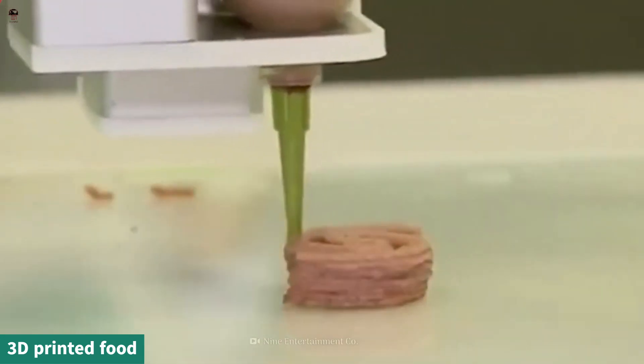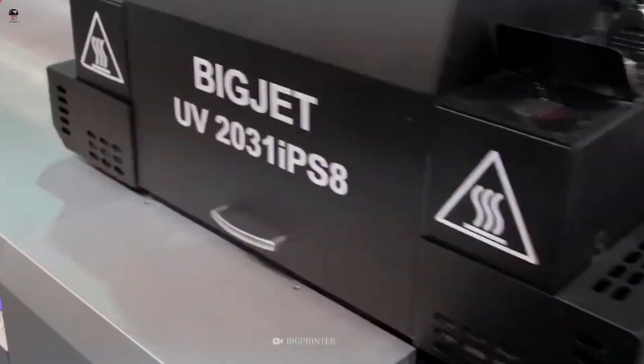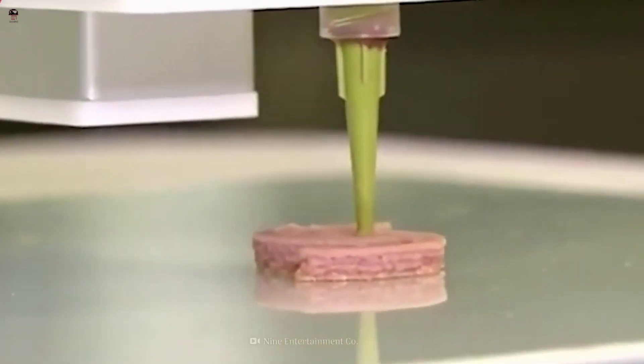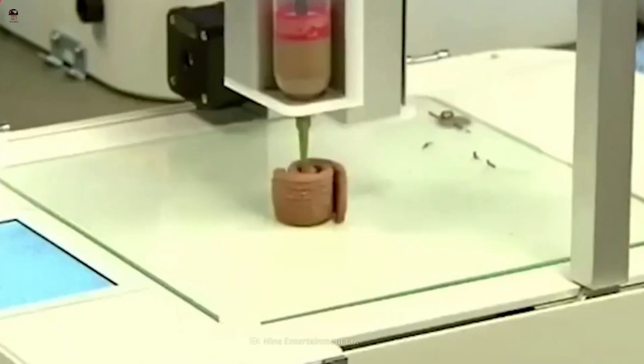3D Printed Food refers to the process of using 3D printing technology to create edible food items. This innovative approach combines the precision and layer-by-layer construction capabilities of 3D printers with food ingredients to produce customized and unique food products.